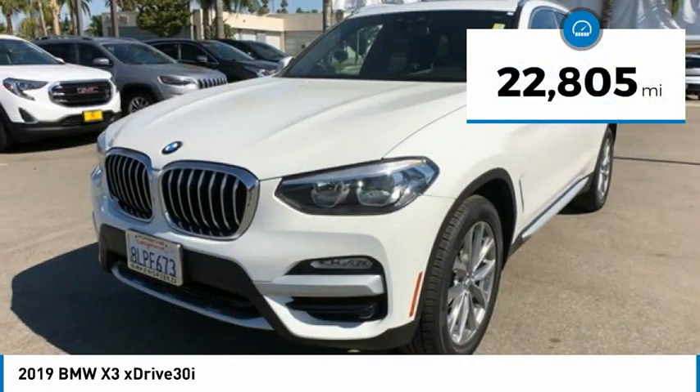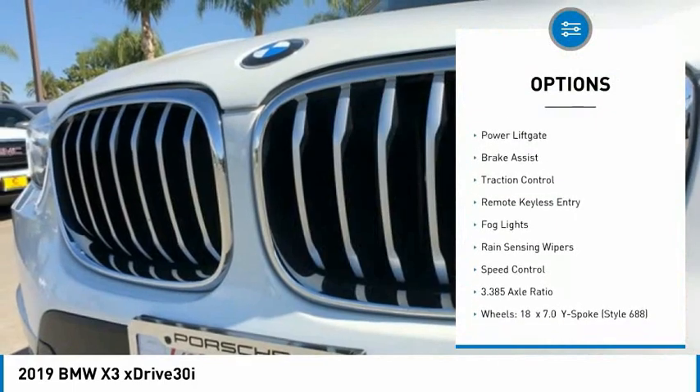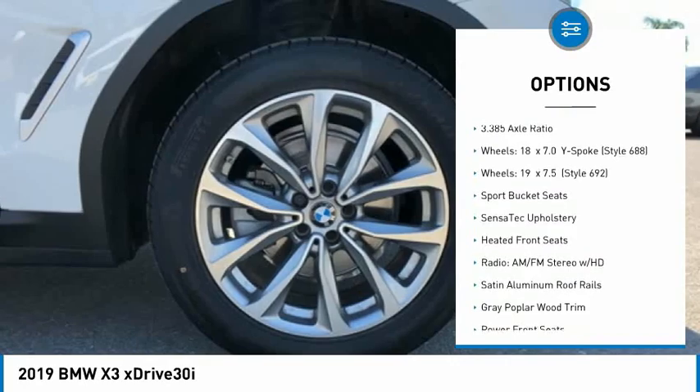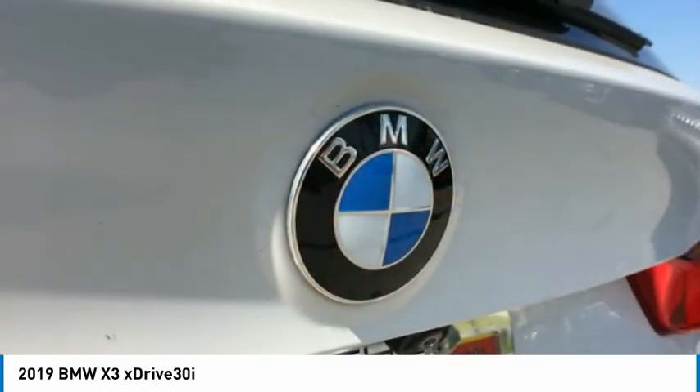This vehicle has less than 25,000 miles. Here are some of this vehicle's great options: panoramic moonroof, electronic stability control, alloy wheels, power lift gate, brake assist, traction control, remote keyless entry, fog lights, rain sensing wipers, and speed control.